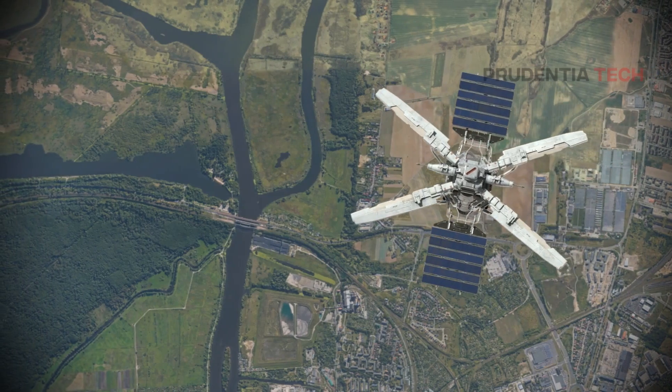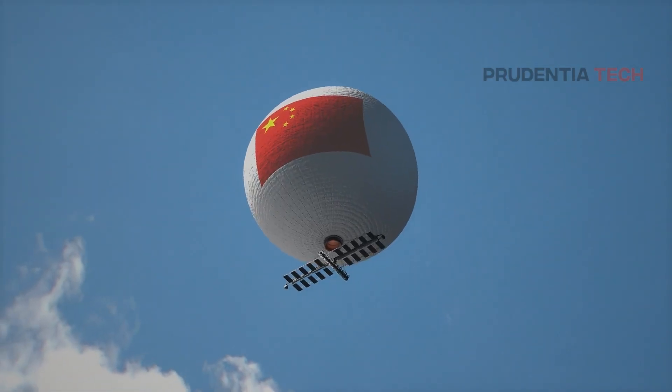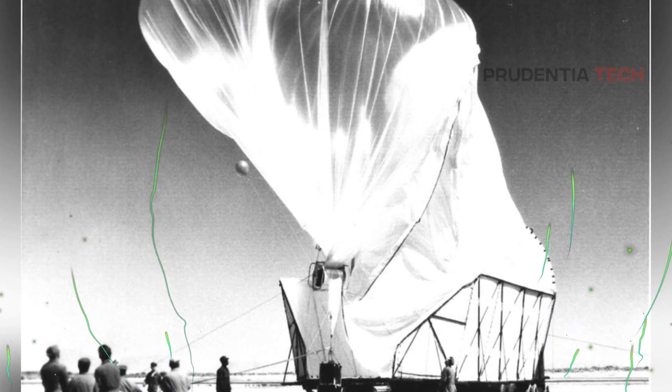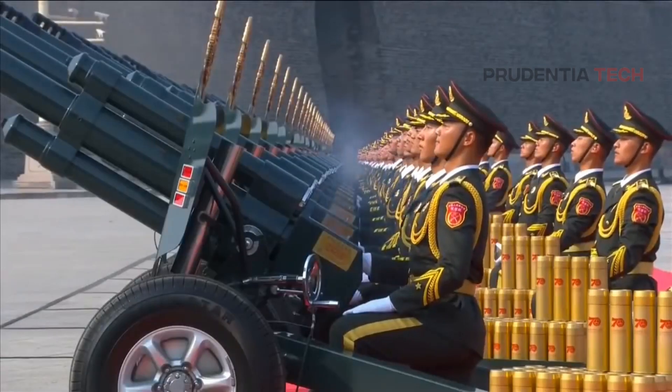In the age where countries are competing to send high-tech satellites into space for spying on their enemies, China is sending balloons — a technology used in the 1940s and 50s. At first instance it looks cheap and outdated, but the spy balloons sent by the Chinese are actually high-tech pieces of equipment, and the use of balloons itself was a brilliant strategy executed by the Chinese.